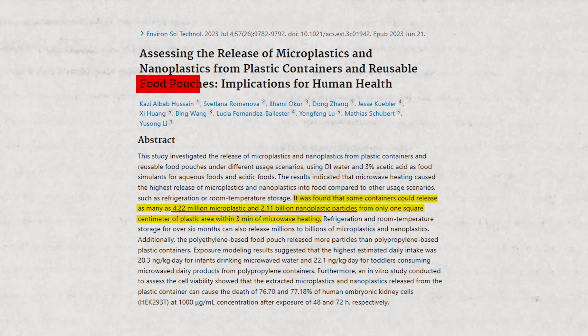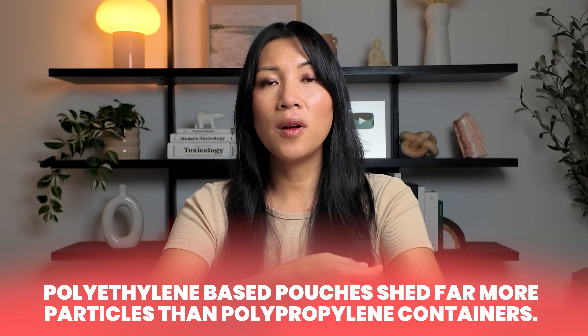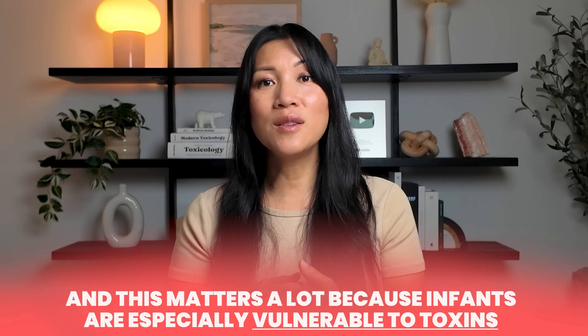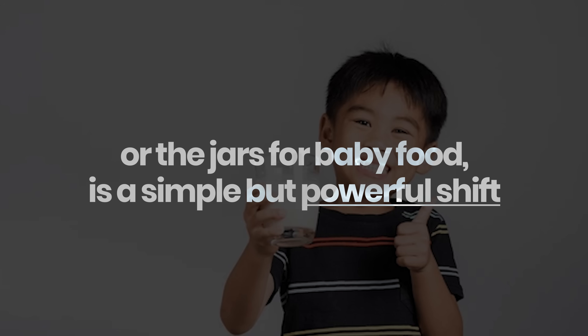Research on food pouches found that polyethylene-based pouches shed far more particles than polypropylene containers. They're called squeezies because babies squeeze the food out — and that squeezing action encourages more leaching of microplastics. This matters a lot because infants are especially vulnerable to toxins. Their detox systems are still developing and their smaller bodies are more sensitive to chemical exposures. Even when parents are making careful choices, the plastics in packaging are sneaking chemicals into your child's body. That's why choosing glass — for bottles or baby food jars — is a simple but powerful shift.